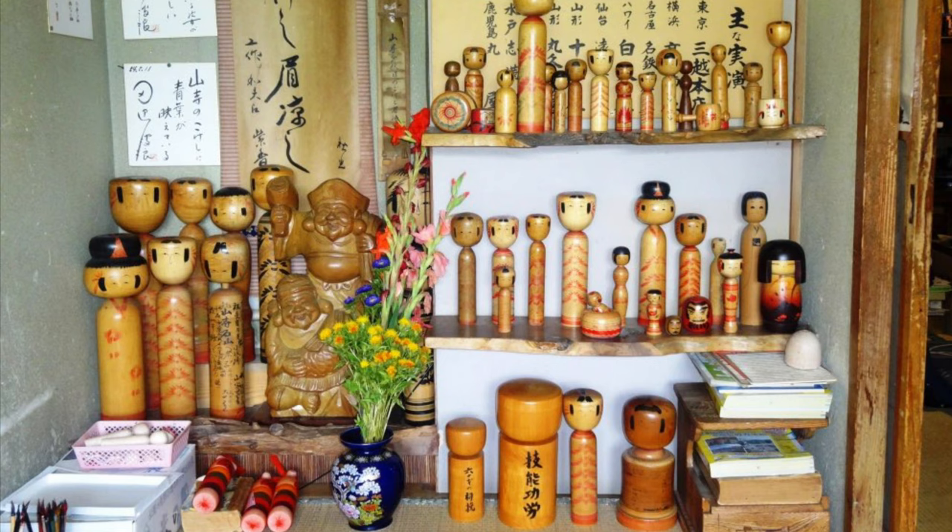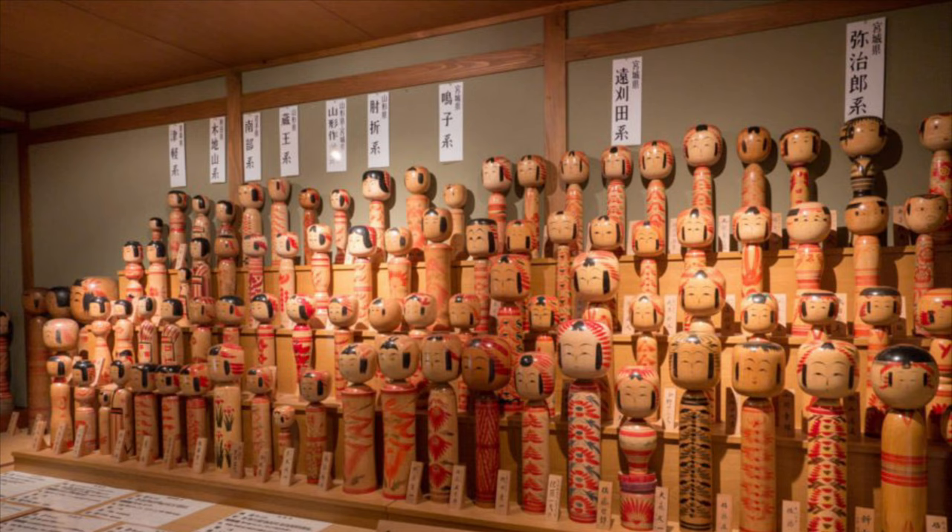Interestingly, kokeshi as a whole tend to be aimed more at adult fans than children nowadays. With technological advances and more detailed dolls available for play, not as many children gravitate towards kokeshi as toys. Still, the practice lives on as a form of respected craft, and kokeshi remain popular as collectibles. If you're ever in Japan and want to learn more, there is a museum at the base of Mount Zao called the Miyagi Zao Kokeshi Museum, which has a huge collection of over 5,000 kokeshi — definitely worth visiting if you're interested.